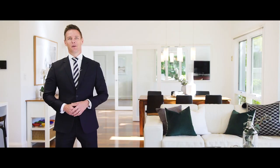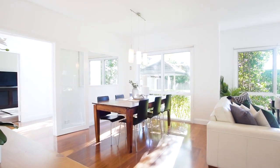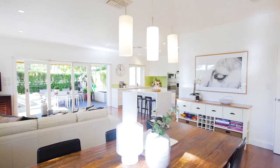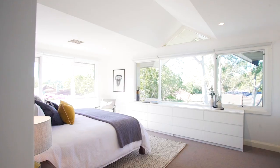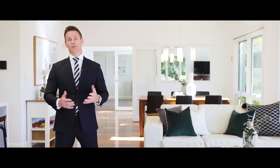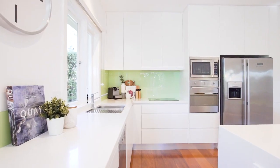As you enter the home you're instantly impressed with the amount of natural light that stems from that perfect north-east aspect. The home offers great accommodation with four double bedrooms all on the upper level, a large separate family room, and this great open plan living and dining space with a superb quality kitchen that has great outdoor flow to the garden.